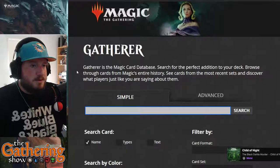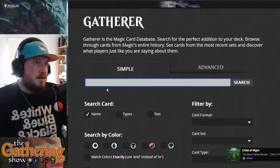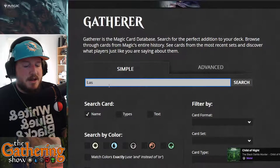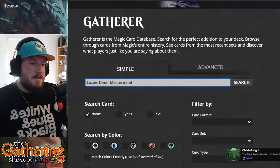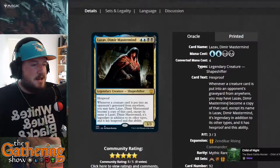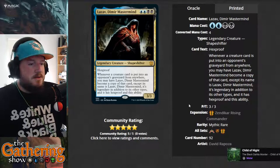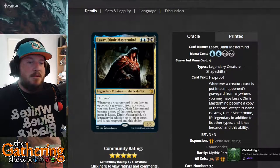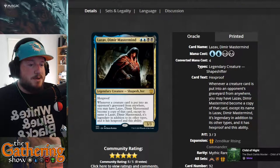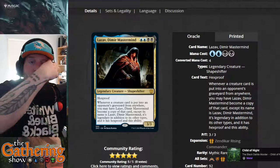Gatherer.wizards.com is a great website for searching for cards. You can find any card you're looking for — it will tell you the sets it came in, when it was printed, all the card text, and so on. It's a great resource especially if you want to download images of cards to use in overlays or videos.